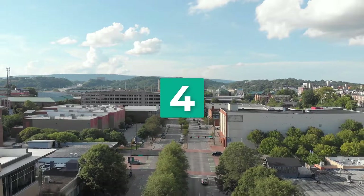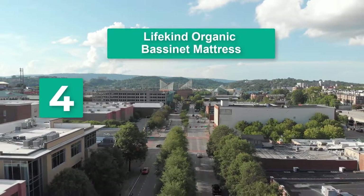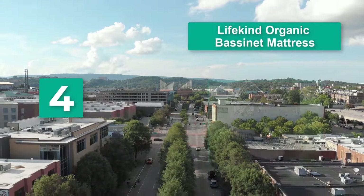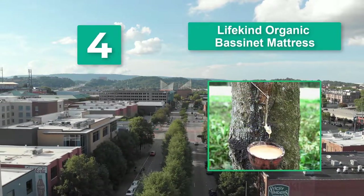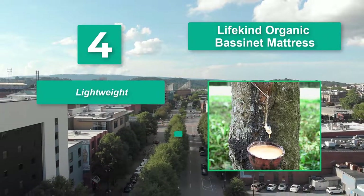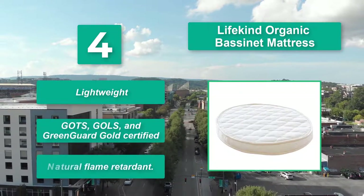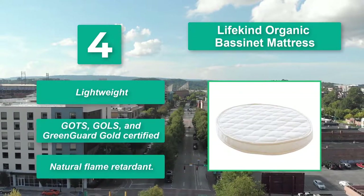Number 4: LifeKind Organic Bassinet Mattress Sensitive. If you're looking to go organic from the beginning but don't want to use a traditional crib just yet, the LifeKind Bassinet Mattress is a great option. It is lightweight, GOTS, GOLS, and Green Gargoyle certified, with a natural flame retardant.